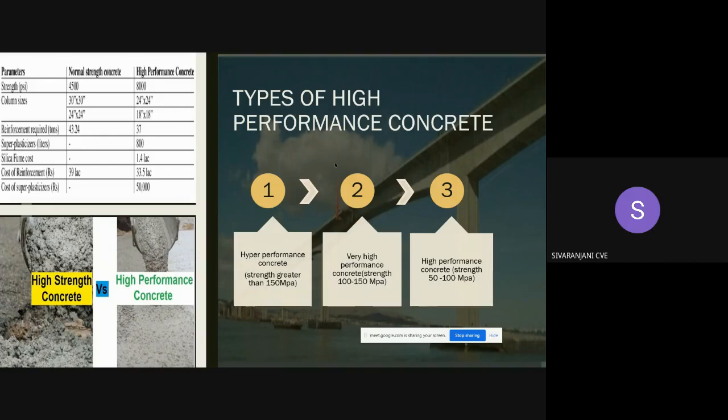There are three types of high performance concrete, classified based on strength. Ultra high performance concrete has a strength greater than 150 MPa, very high performance concrete has a strength between 100 and 150 MPa, and high performance concrete has a strength between 50 and 100 MPa.